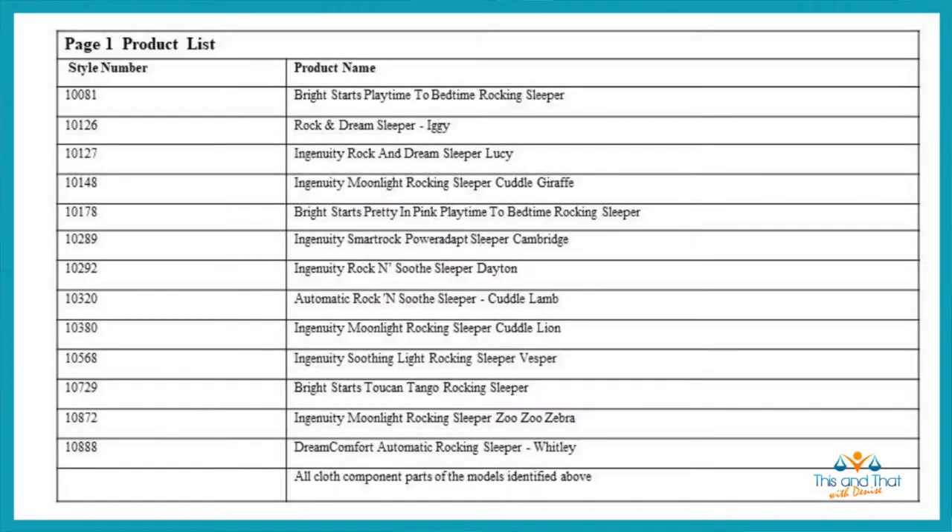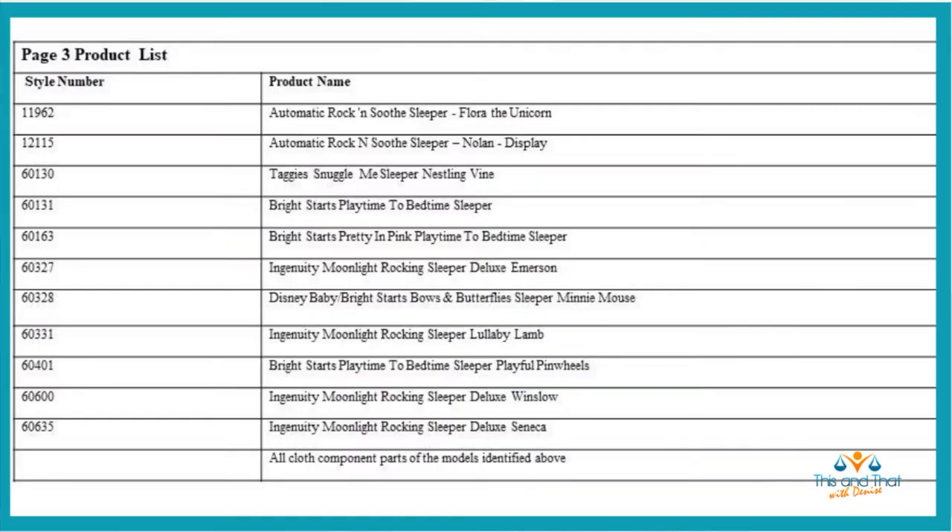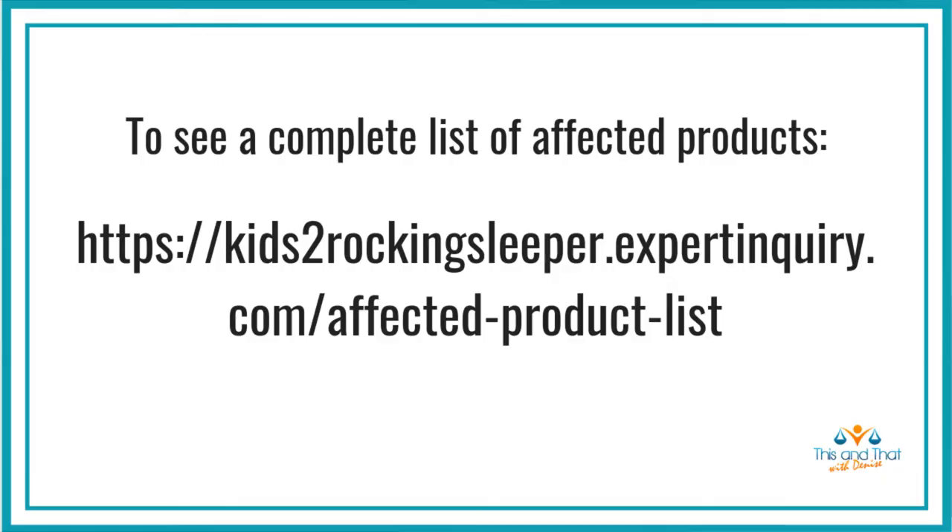Here's the list of sleepers being recalled. There are three slides, so make sure you examine each one to see whether or not your sleeper is on the list. If it is, stop using it immediately and then apply for a refund or destroy the sleeper if you don't want to apply. You can also go to the Kids 2 recall website — they have a pictorial list showing all the products being recalled, which may make it easier to identify your sleeper.